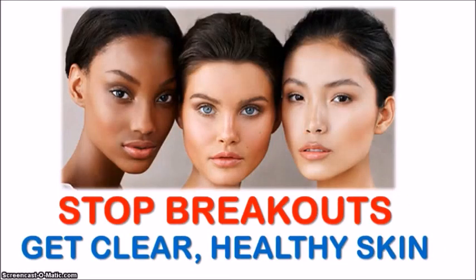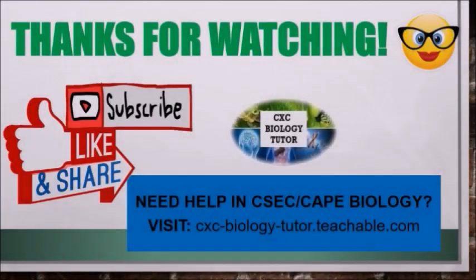Now that you know what bad habits can trigger your breakouts, you can work on breaking them and starting your journey to clear, healthy skin. If you found this video helpful, feel free to subscribe, like, and share, and don't forget to hit that notification bell.